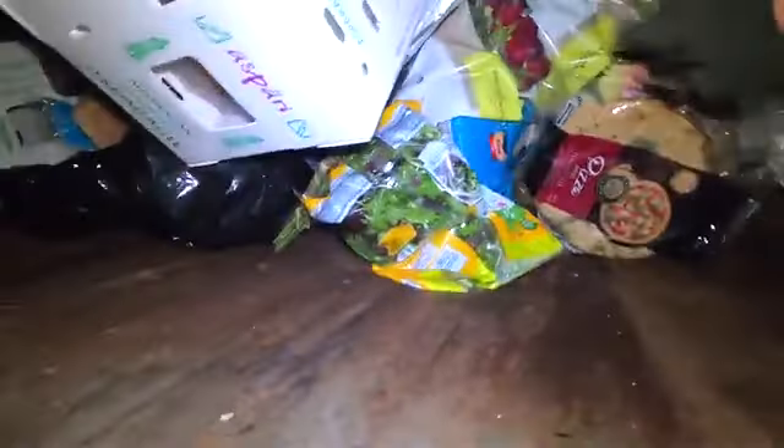Here we are at the back of Aldi's. See what they've got in here. We've been rolling. Oh! Tons of bread, guys. Heaps of flour. Some meat down there. Pizza bases. Some salad mix. Chicken.